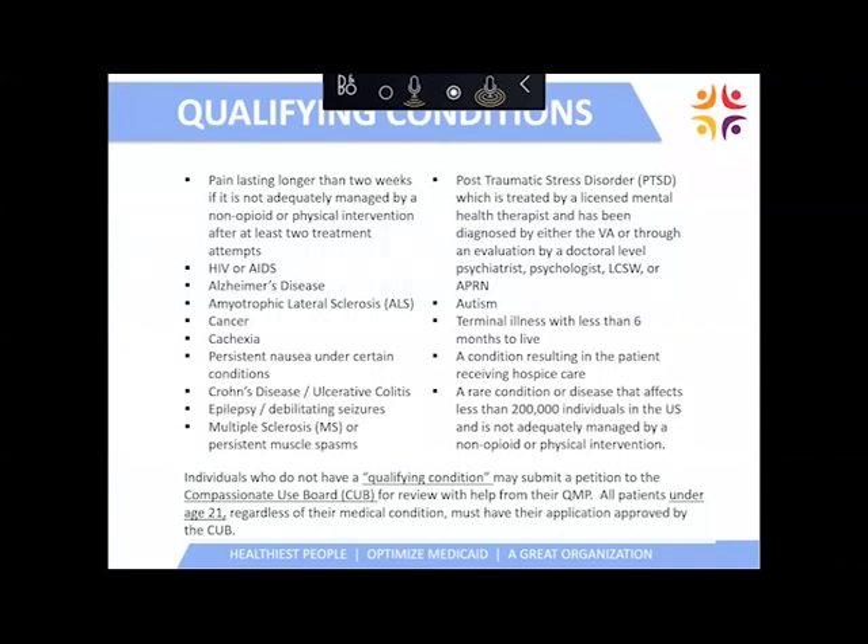The next slide shows the qualifying conditions — I won't read all of those. I want to point out the paragraph at the bottom: individuals who do not have a qualifying condition listed above, but they and their provider want to consider using medical cannabis, can petition the compassionate use board to have their condition listed. An example of that might be sleep. Also, all patients under the age of 21, regardless of their medical condition, must have their applications approved by the compassionate use board.